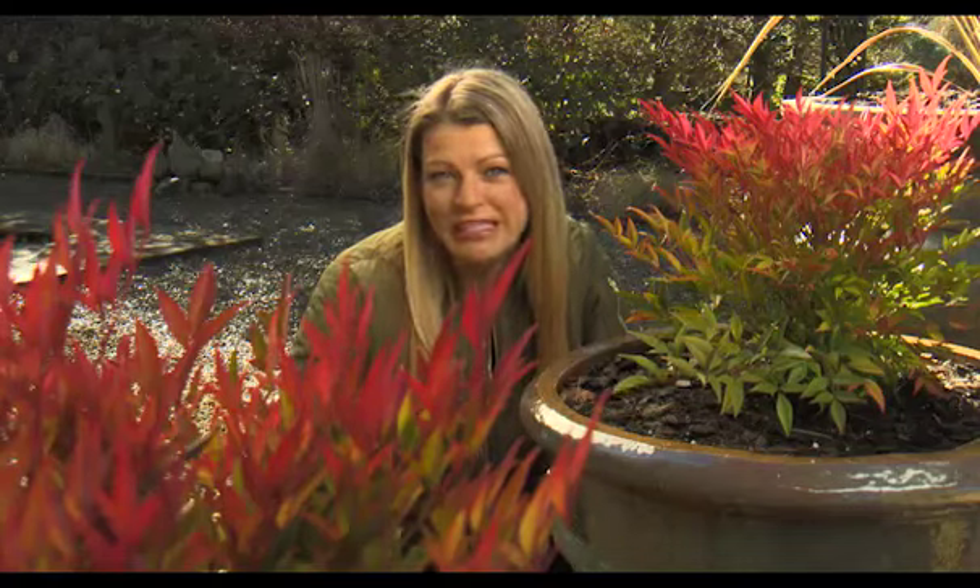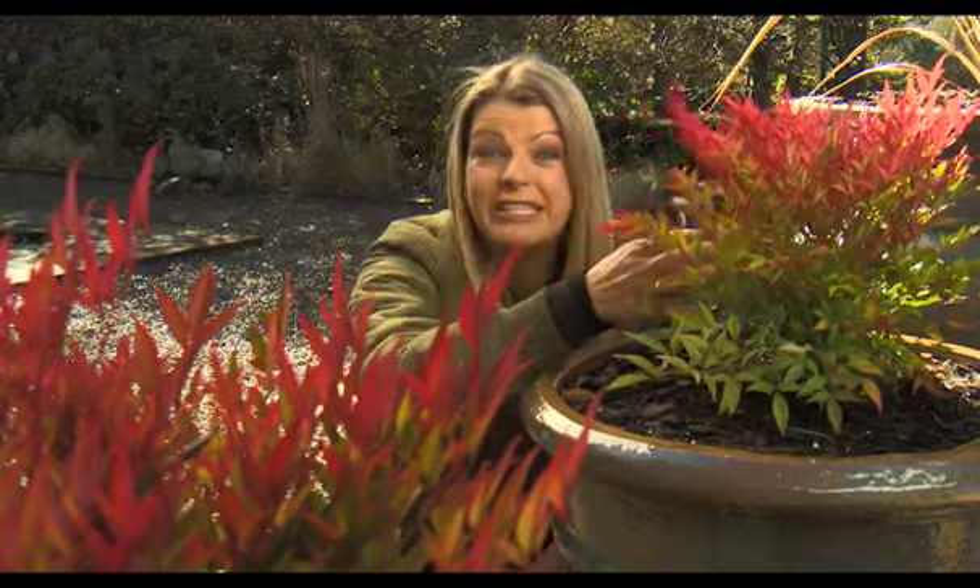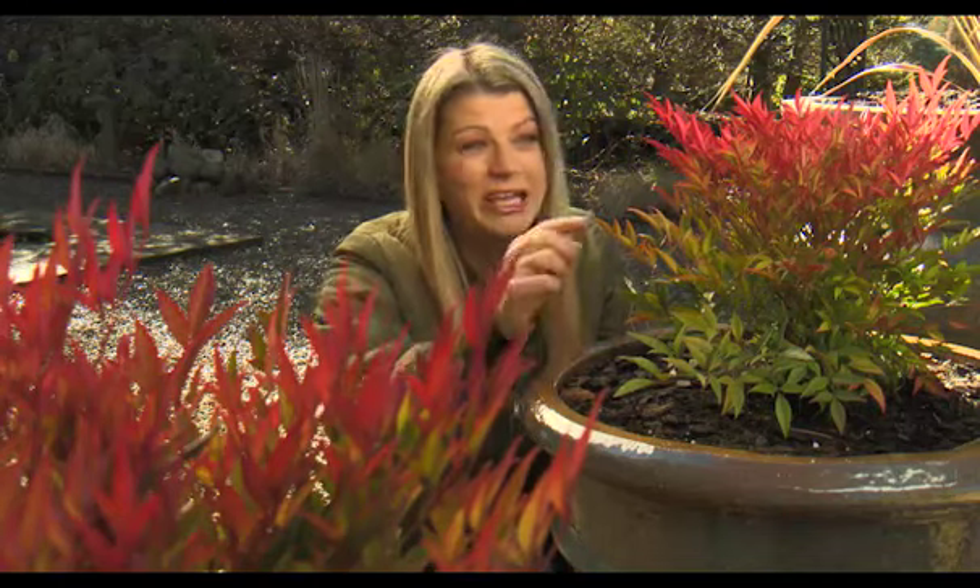If you're after something bamboo-esque without the imposing height and presence, then look out for varieties of the Japanese Sacred Bamboo, or Nandina. It's not actually related to bamboo, but you can see that the foliage is very bamboo-like. This is one of the dwarf forms, which make great potted features or low borders, and they light up the garden with fiery new growth.